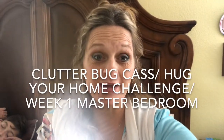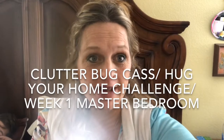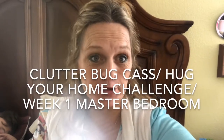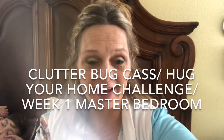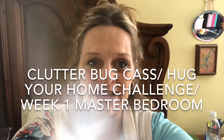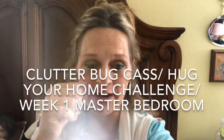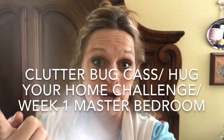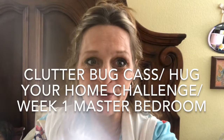Today I'm doing the clutter challenge that Cass has put out — the 12 Weeks of Cleaning, or 'Hug Your Home.' The first challenge for week one is the master bedroom. There are five things we're supposed to do, and there's still time to knock it out. You can find her on Facebook, YouTube, and the internet — she has free printables and everything to make it easy.